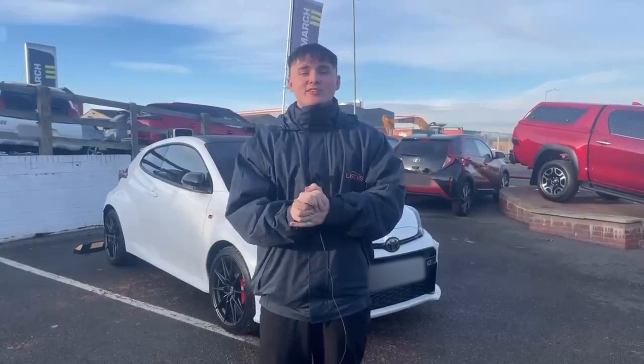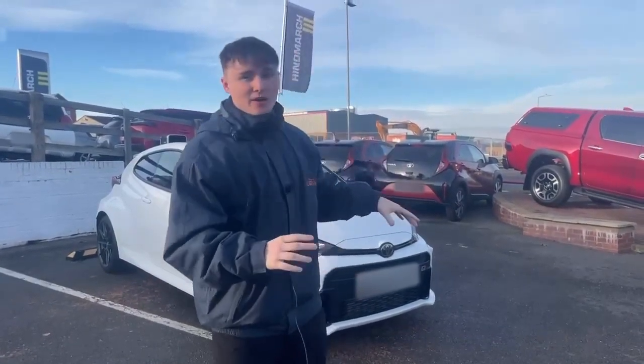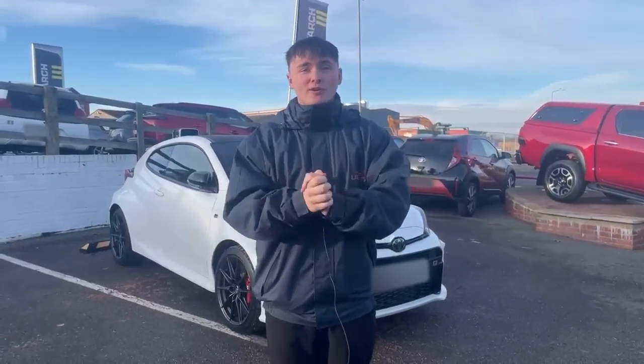Hi, it's Ryan from Lister's Toyota in Grantham. As mentioned, I'm just going to do a quick walk around of the GR Yaris behind me, talk about a bit of detail while my manager looks at some of the numbers. Thank you for your inquiry. So let's begin.